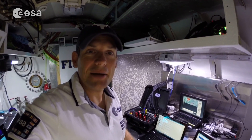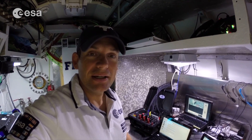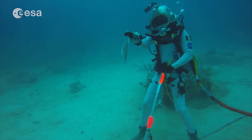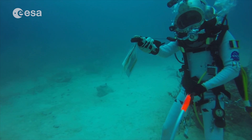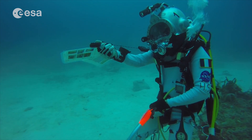Hey and welcome back to the Aquarius habitat. I'm standing in the entry lock. I've got my work site set up in front of me. Today we've got a series of complex operations going on outside the ocean — we're doing a simulated spacewalk on the surface of an asteroid.